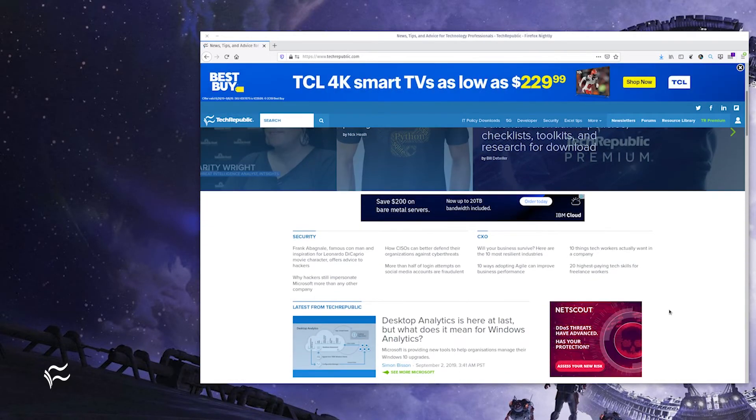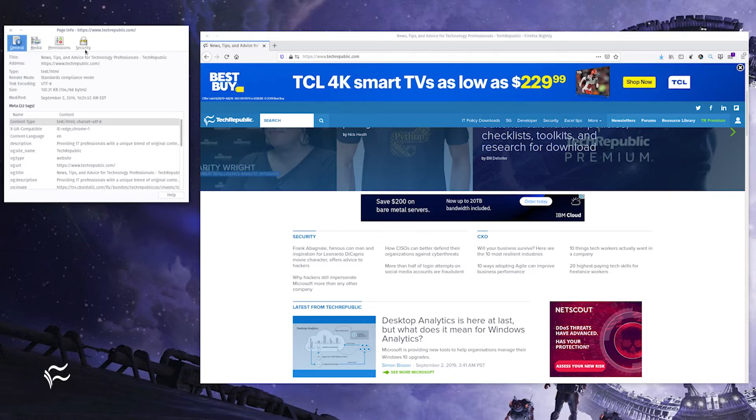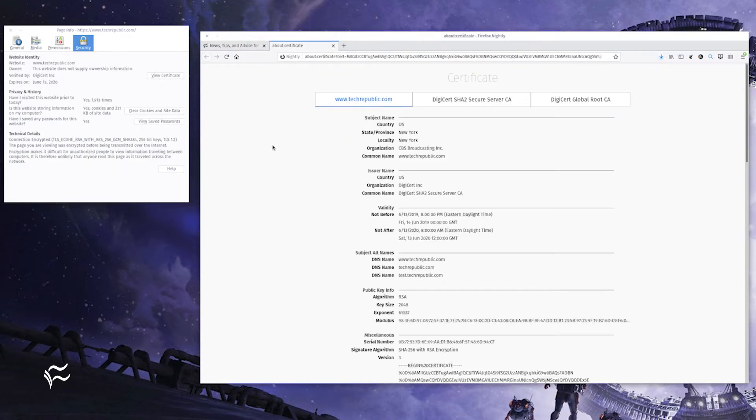Once the page loads, right-click anywhere and select View Page Info. The Page Info box will open. In that new window, click the Security tab, and then the View Security button. A new tab will open.